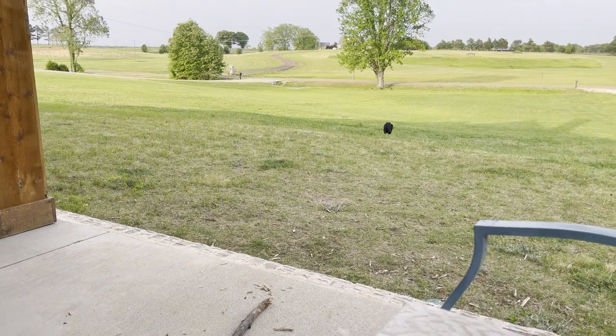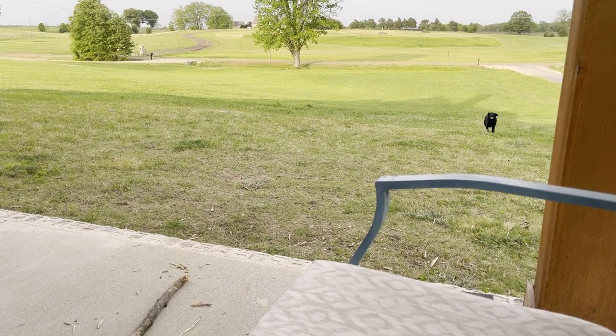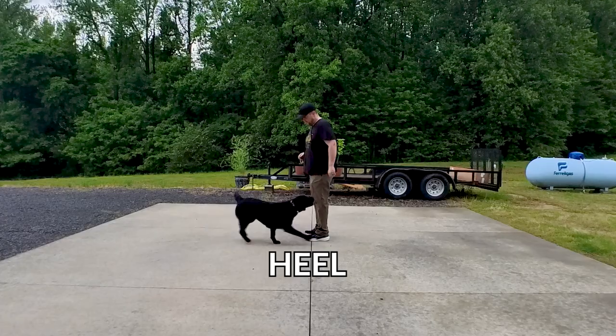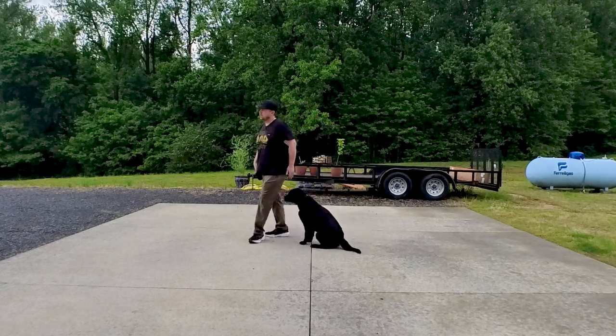Let's head over to a little mini session I did with Willow one day this week, and I'll show you something that's been on my mind about her down command. Take a second to just observe what one of these sessions looks like without any editing.